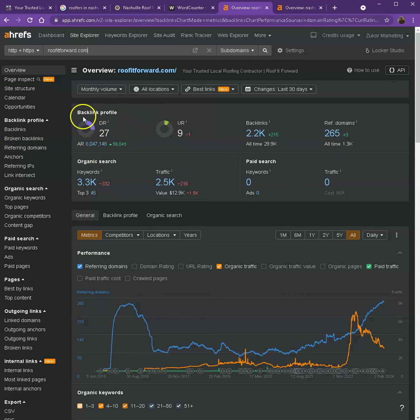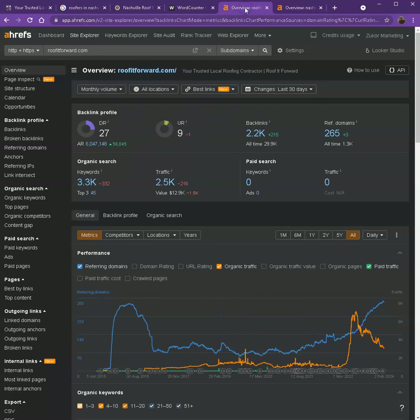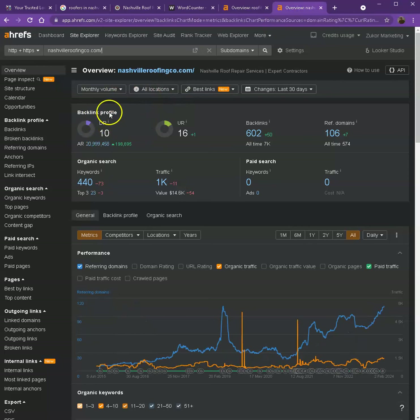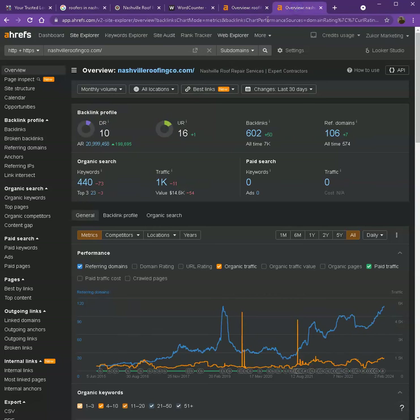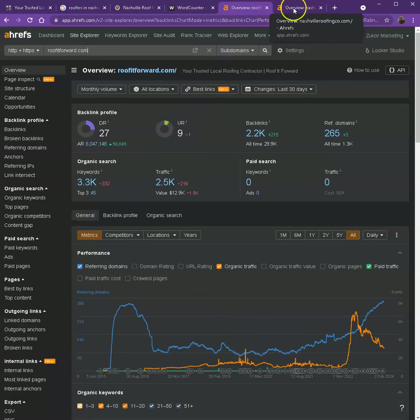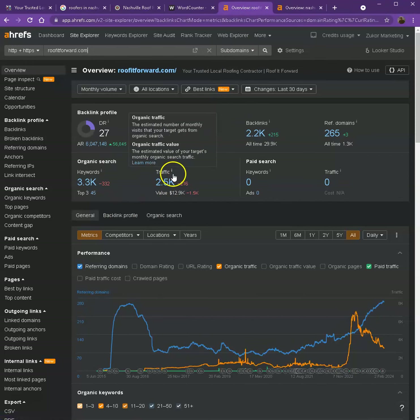Starting off with DR — this is the level of trust that Google has in your website. UR would be the strength of your website. Backlinks, on the other hand, are other websites that refer to your website — like shoutouts from different directories such as Yellow Pages and Yelp. Looking at the numbers, it shows that you actually have a more trustworthy website since you have a higher DR. However, Google finds their website stronger, and looking at the backlinks and keywords, you actually have more, which led to more traffic.